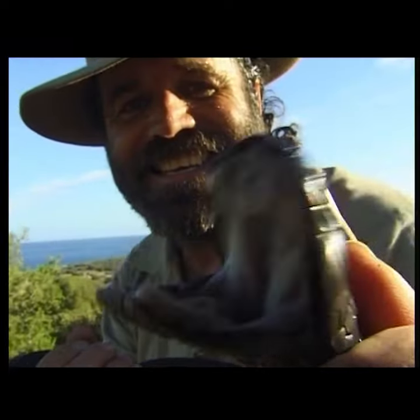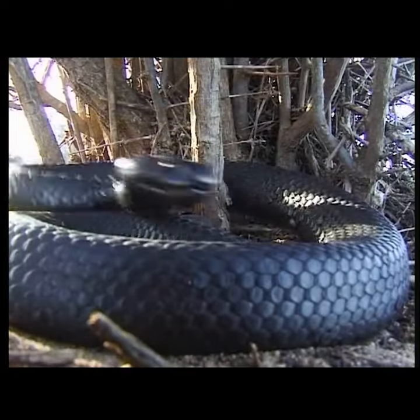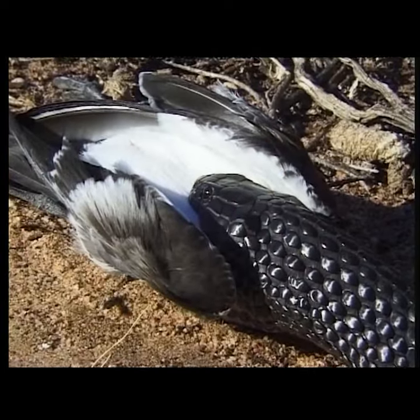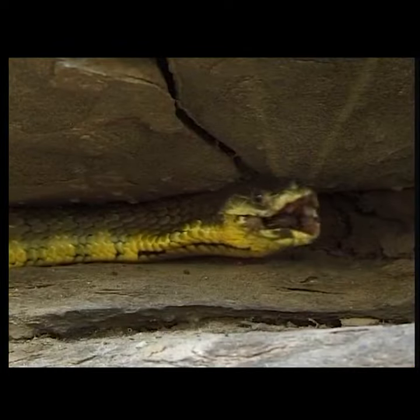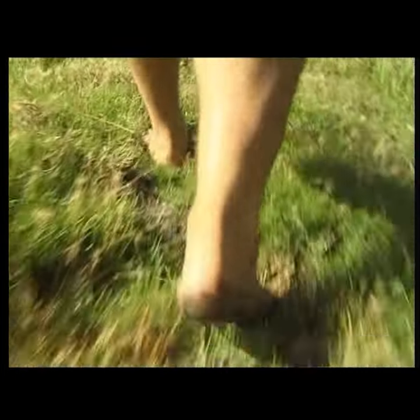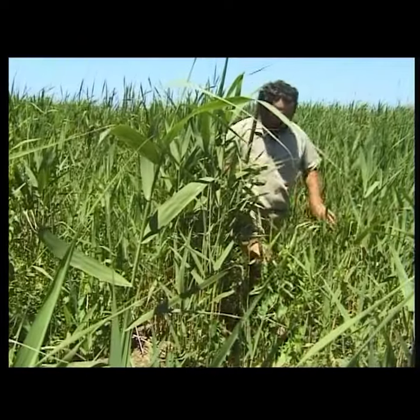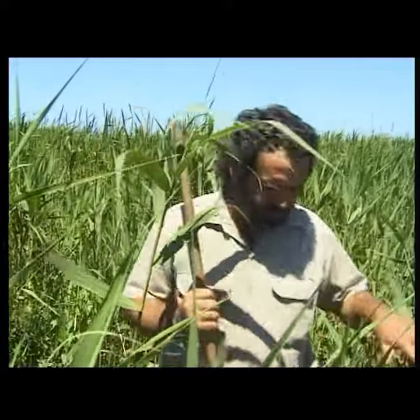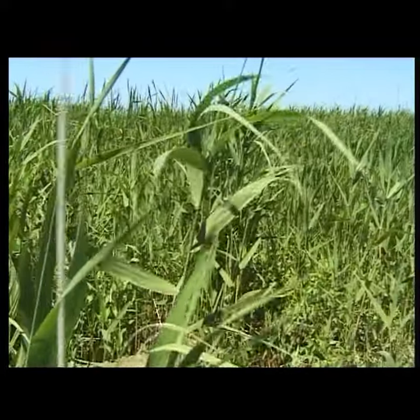Tiger snakes are one of the top five most poisonous snakes on earth, and to most Australians they're just another deadly snake. But the tiger snake really is something special, and Rob Breddle tells us why. Rob Breddle has lived with snakes all his life. He looks at them no differently to any other animal, and he thinks all you have to do to live with them is to get to know them.